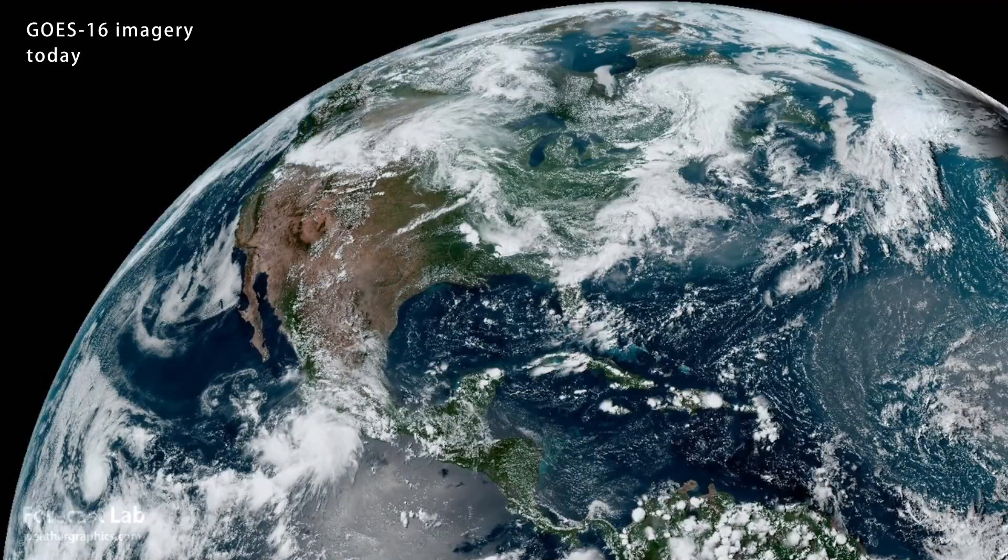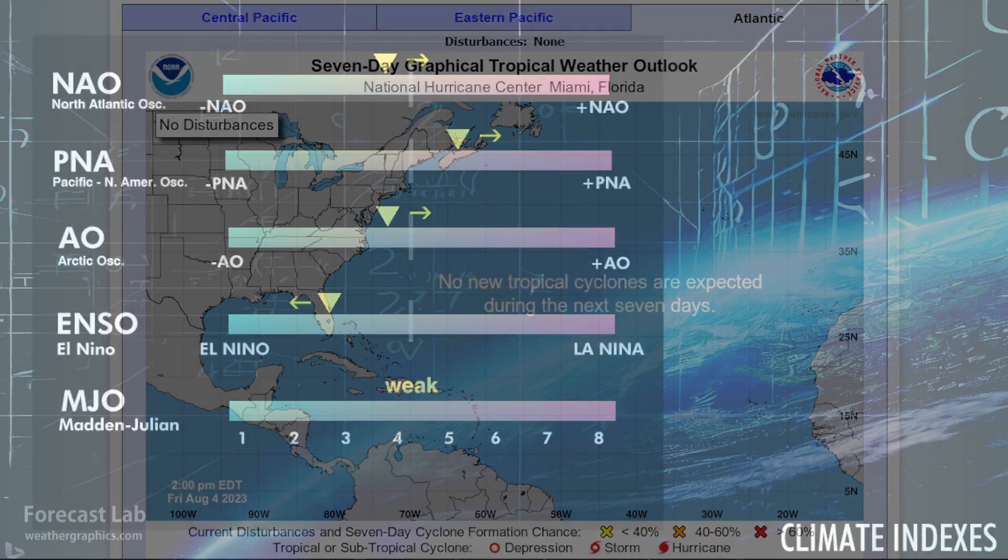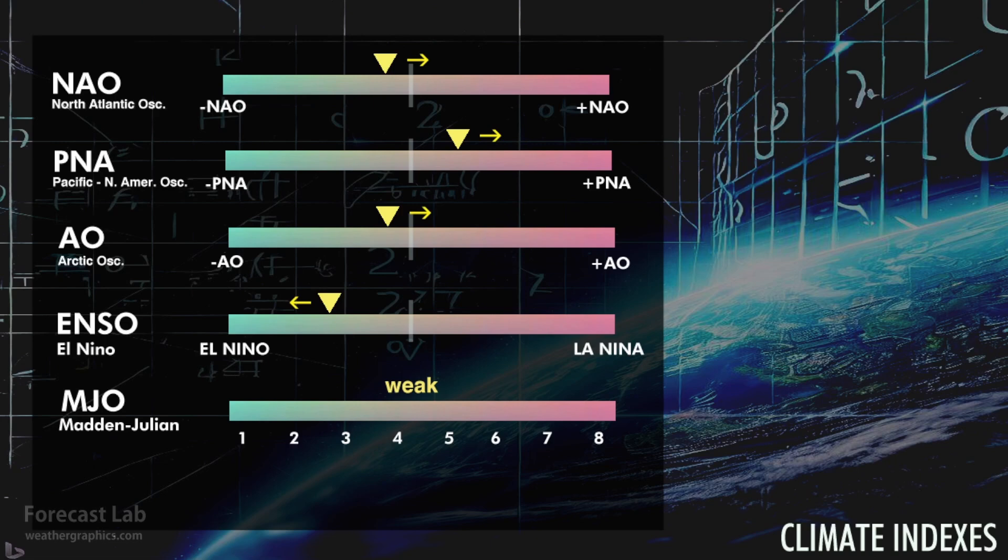A lot of areas in the south and the west are suffering from heat, but fortunately we appear to be clear of tropical cyclone activity. The only significant climate indicator is the Pacific North American Oscillation, which is up in positive territory. That's indicative of ridging in western Canada and some of the heat we're seeing in the Pacific Northwest.